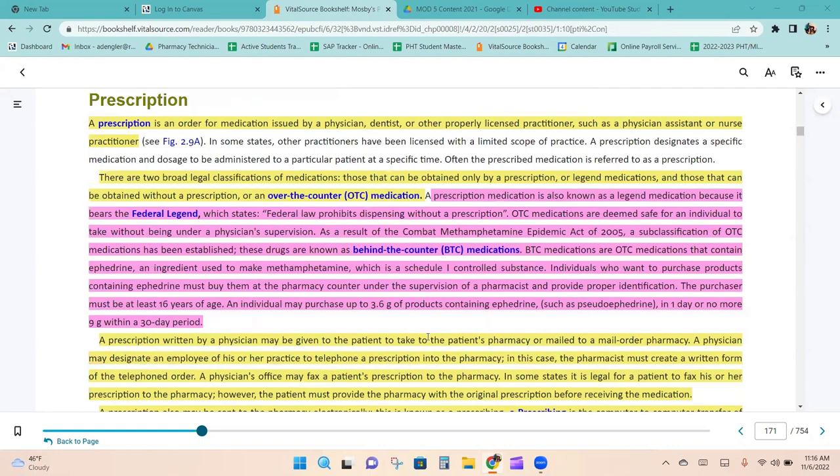A prescription is an order for medication issued by a physician, dentist, or other properly licensed practitioner such as a physician assistant or nurse practitioner. There are two broad legal classifications of medication: those that can be obtained only by a prescription, known as legend medications, and those that can be obtained without a prescription, known as over-the-counter medications. A prescription medication bears the federal legend which states 'federal law prohibits dispensing without a prescription.' OTC medications are deemed safe for an individual to take without being under a physician's supervision.